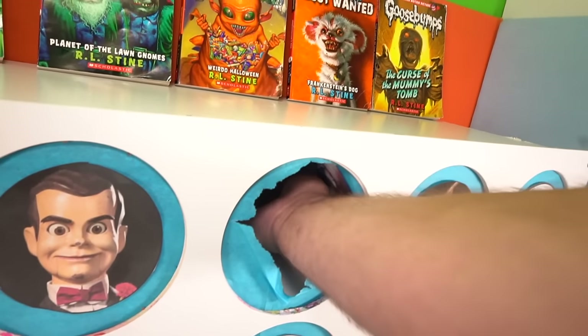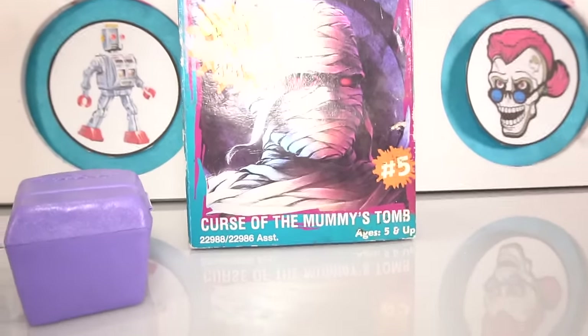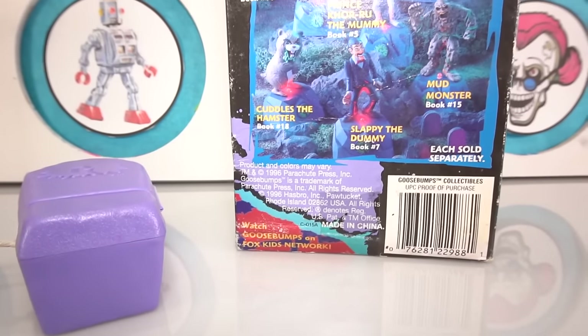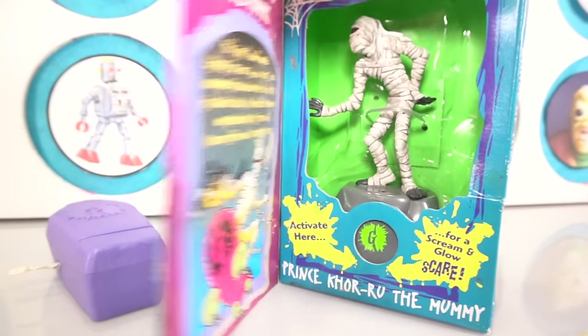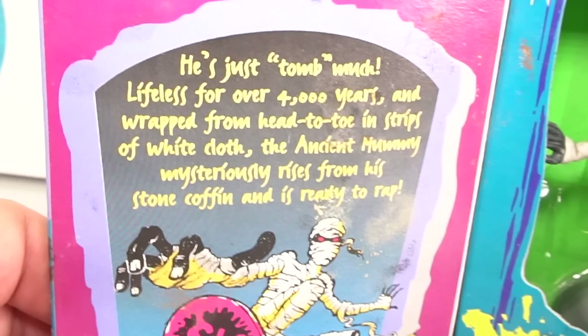A couple things in here. Wow, look at that — it says 'Open for a real scream, Curse of the Mummy's Tomb.' These are collectible figures, each sold separately, from 1996. It's the mummy himself — Prince Koru the mummy. Lifeless for over 4,000 years and wrapped from head to toe in strips of white cloth, the ancient mummy mysteriously rises from his stone coffin and is ready to wrap.